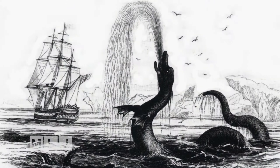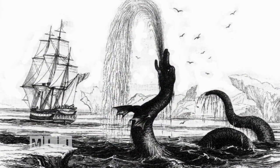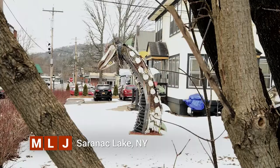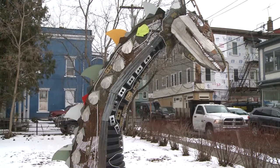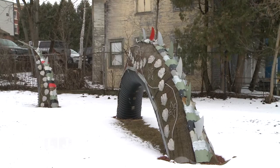Some students have found a very creative way to recycle trash and debris from their school in the Adirondacks. Throughout the centuries, many people claim they saw a real sea serpent. Most visitors here say that this sculpture looks like what they imagine a sea serpent would look like. Giving this creature life-like features was the goal of a small group of students at North Country School in Lake Placid.